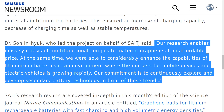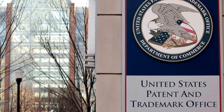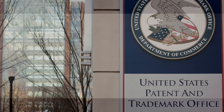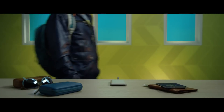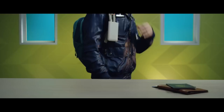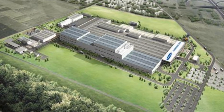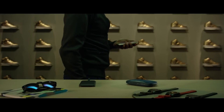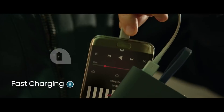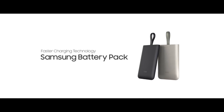'Our commitment is to continuously explore and develop secondary battery technology in light of these trends.' Samsung has filed applications for the graphene ball technology patent in the United States and Korea, and they will be aggressively working towards implementing this technology commercially as soon as possible. Samsung already produces lithium ion batteries for smartphones, smartwatches, laptops, tablets, power tools, and even electric cars. They will be opening an electric vehicle battery plant in Hungary in the second half of 2018, and that plant will be able to produce 50,000 batteries for electric vehicles annually.